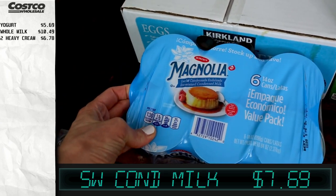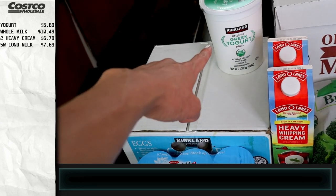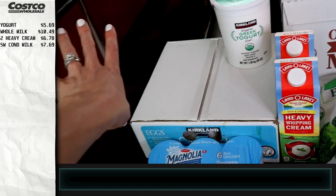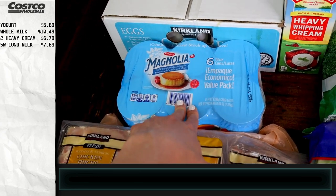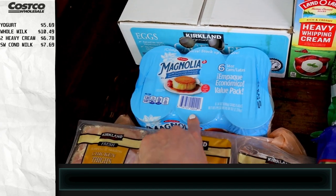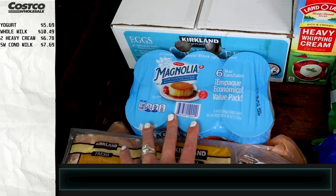I also got some sweetened condensed milk, which we've never gotten before. This is for the homemade yogurt — I'm going to do a can of this with the yogurt and milk and put it in the Instant Pot. Generally we like to do it unflavored and not sweet at all, but I want to do a vanilla one. The recipe seems like it's only slightly sweet, so we're going to try that.